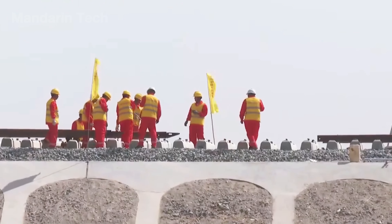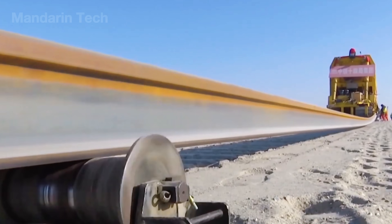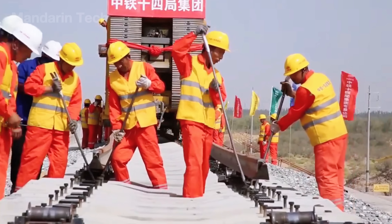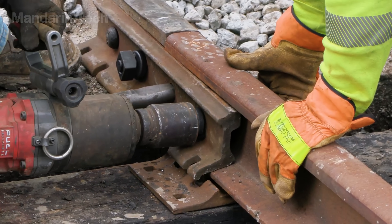After the sleepers were secured, crews began laying the steel rails on top. Each rail, stretching more than 260 feet long, was lifted into place by specialized cranes and carefully aligned along the center line.